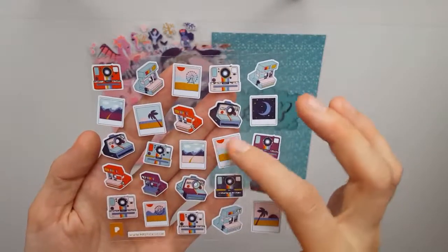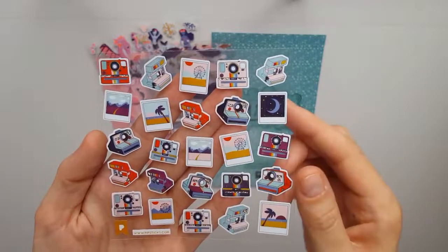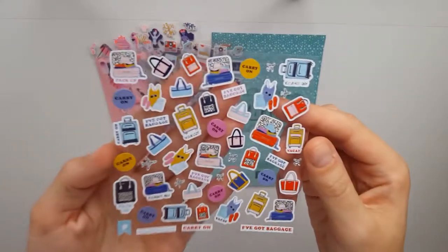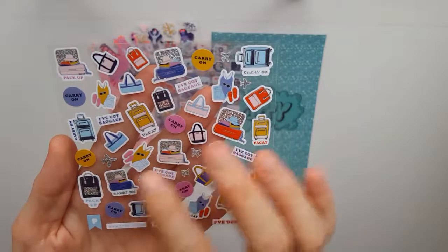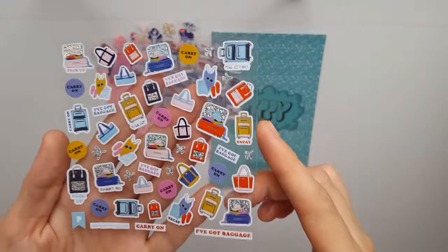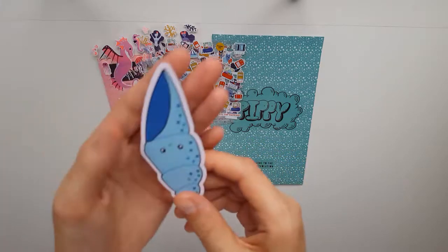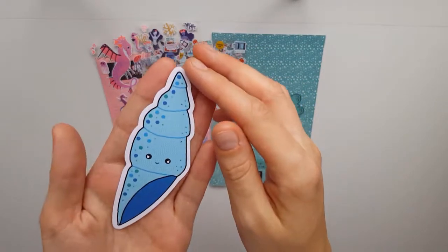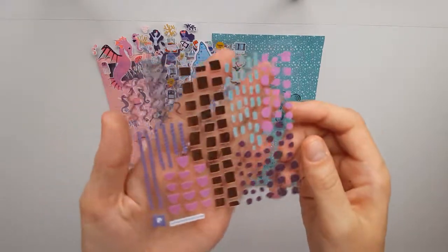The next ones are polaroids and old polaroid cameras — love them, love the color combination they used, super nice. Then this one is perfect for this time of year: it's travel-themed with a bunch of luggage, swimwear, cute airplanes — super nice. Oh, and this cute one — I think this is the vellum sticker, so cute.